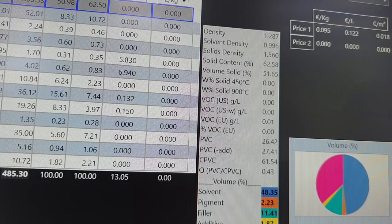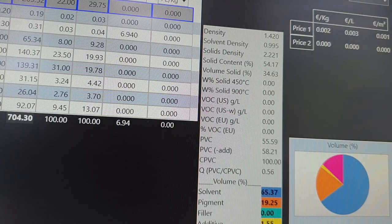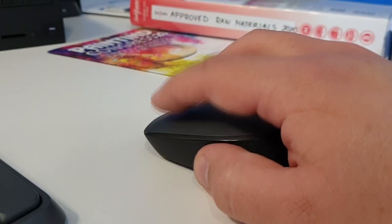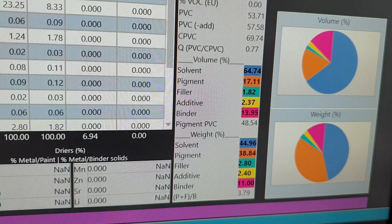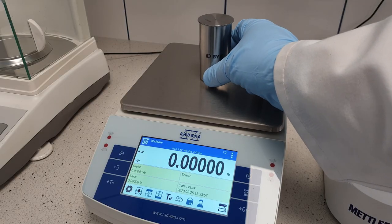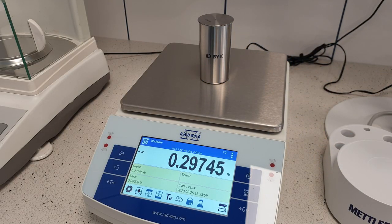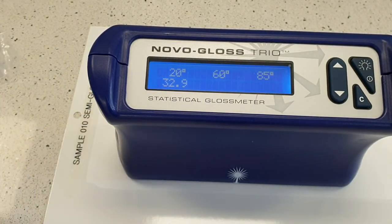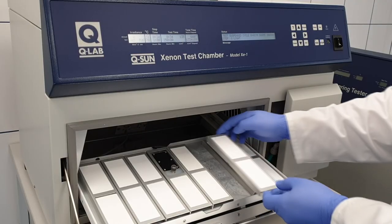We prepare formulations on the basis of agreements with clients, the raw materials available in a given country, and taking into account market habits. Tests are performed based on international test methods using the best equipment in the world.